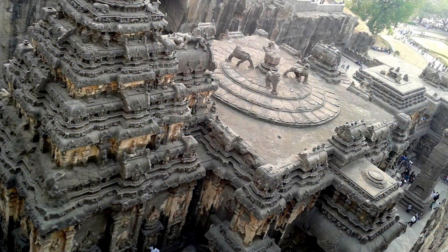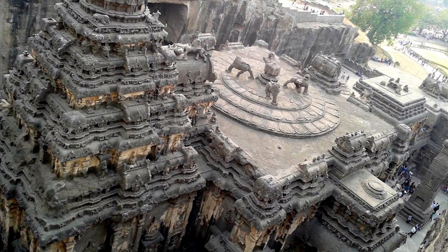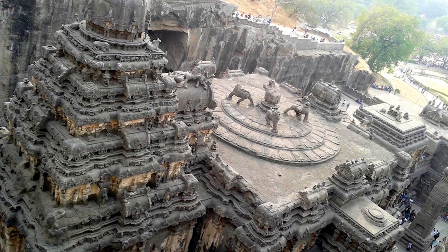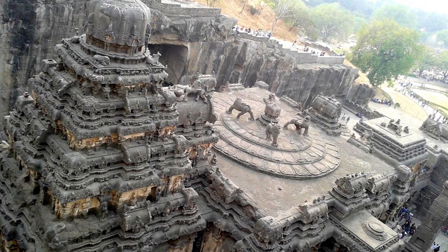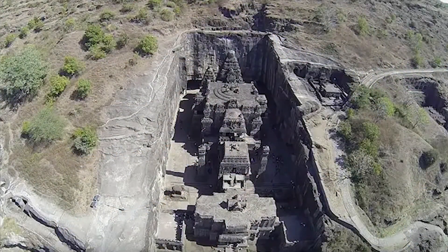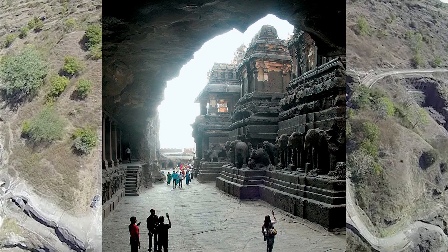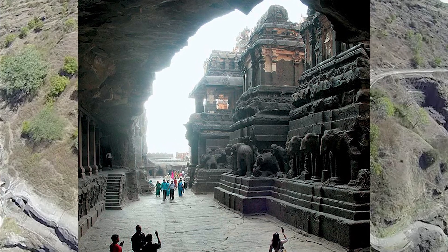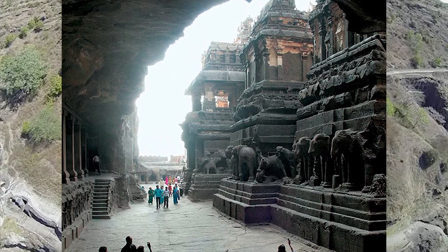Mainstream archaeology? No. This clearly is impossible to be done by a primitive culture lacking any advanced knowledge, tools, or advanced machinery, and quite simply implies the exact opposite. This temple had to have been created by a highly advanced and extremely intelligent ancient culture.